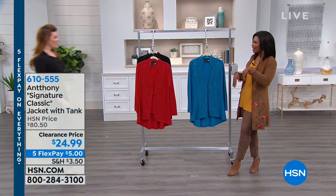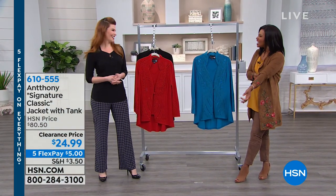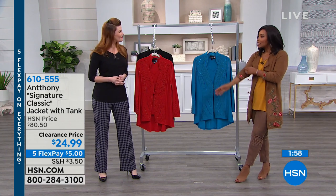We're starting off with a really great set, and I won't be shopping alone. We also have Sarah Tim joining us this hour — she's one of our style experts. Sarah is looking so cute in Anthony as well!